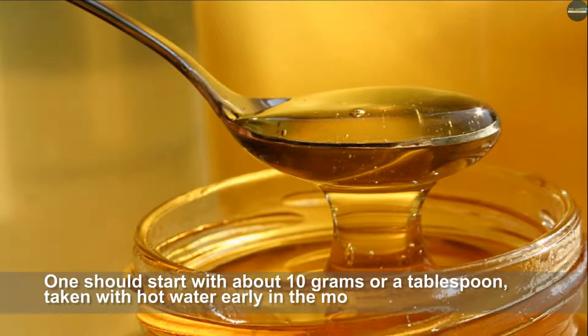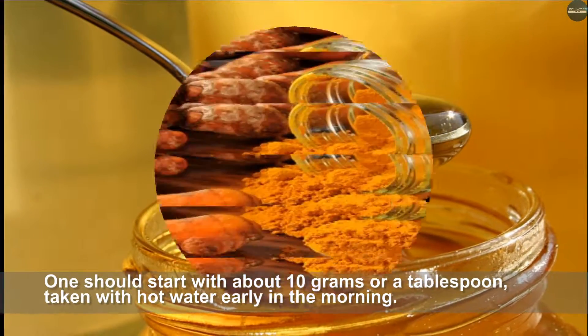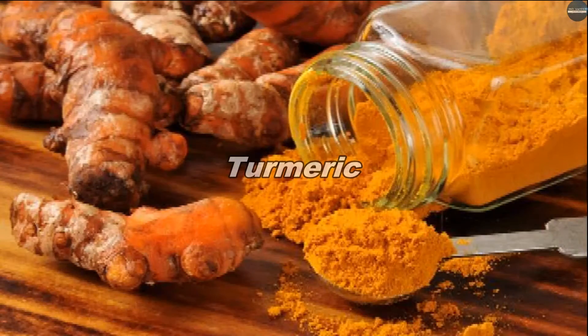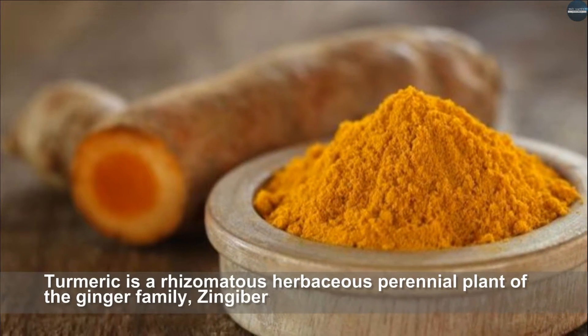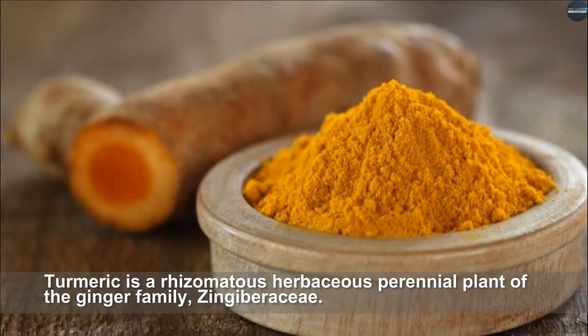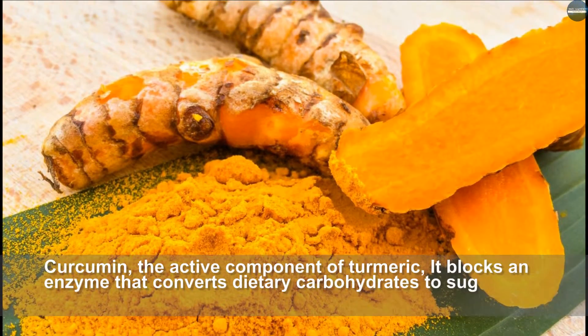One should start with about 10 grams or a tablespoon of honey taken with hot water early in the morning. Turmeric is a rhizomatous herbaceous perennial plant of the ginger family Zingiberaceae.